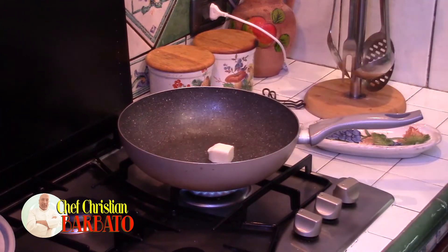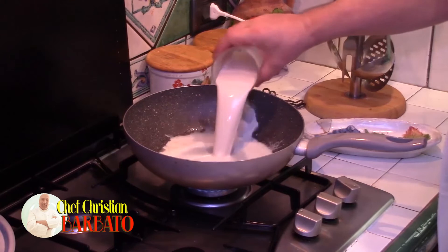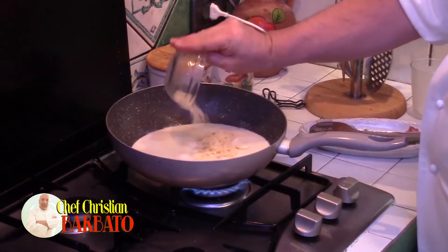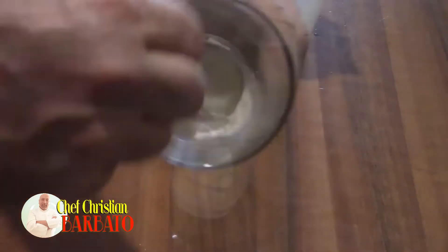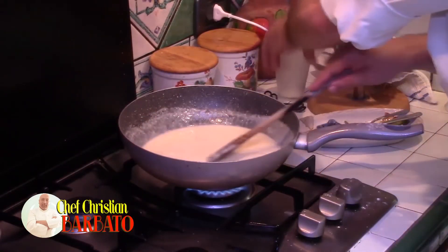A knob of butter. When it has completely melted, I added a glass of milk. When this had warmed a little, I poured in the grated Castelmagno dal Peggio to melt it. I dissolved a teaspoon of flour in a little water, added it while stirring, and let the cream thicken.